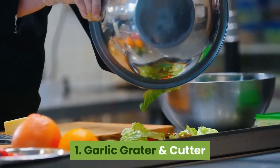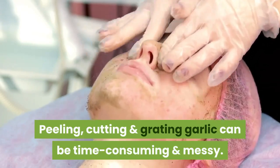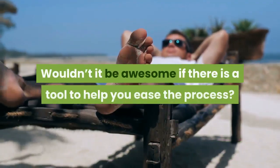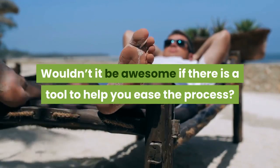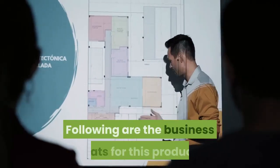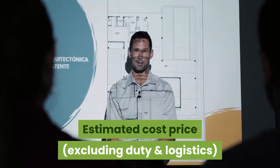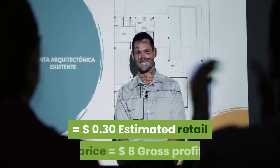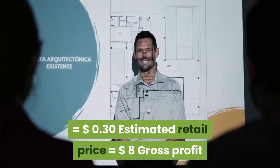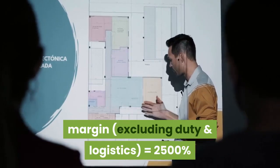1. Garlic Grater & Cutter. Peeling, cutting and grating garlic can be time consuming and messy. Wouldn't it be awesome if there is a tool to help you ease the process? This is where this high value product steps in. Estimated cost price (excluding duty and logistics): $0.30. Estimated retail price: $8. Gross profit margin (excluding duty and logistics): 2500%.